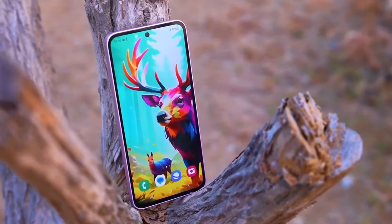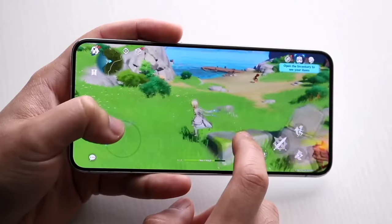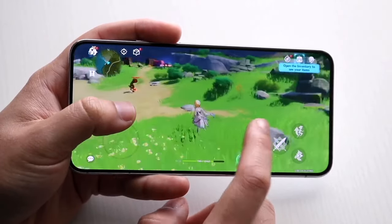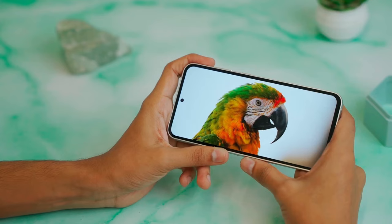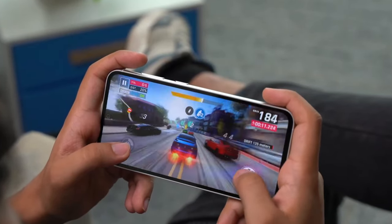And hold onto your hats, folks, because this next spec is mind-blowing: 12GB of RAM. Yes, you heard that right. Say goodbye to app reloads and sluggish performance. With 12GB of RAM, the Galaxy S24 Fan Edition is a true multitasking powerhouse.